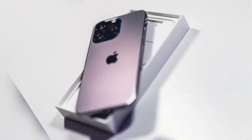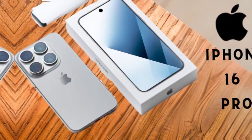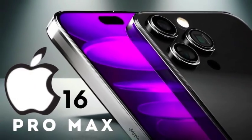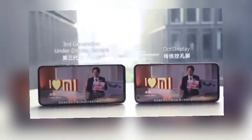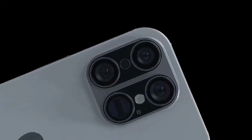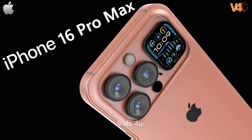Apple is reportedly planning a significant upgrade to the iPhone 16's microphone system to enhance the new Apple intelligence features, particularly the Siri experience. This upgrade will focus on improving the microphone's signal-to-noise ratio, which is crucial for clearer and more accurate voice input processing. The enhanced microphone will play a pivotal role in supporting Siri's advanced capabilities, including contextual awareness, semantic indexing, app control, and on-screen awareness. By refining the quality of voice input, Apple aims to make Siri more responsive and capable of handling complex tasks with greater accuracy. This microphone upgrade underscores Apple's commitment to integrating more sophisticated AI features into their devices, offering users a more intuitive and efficient voice assistant experience.